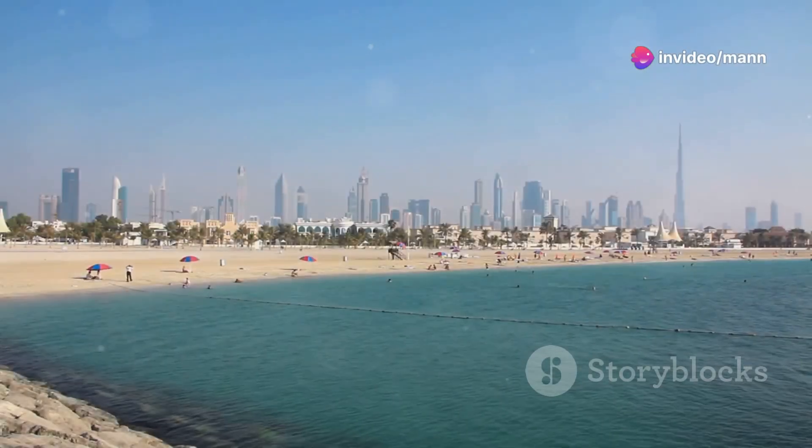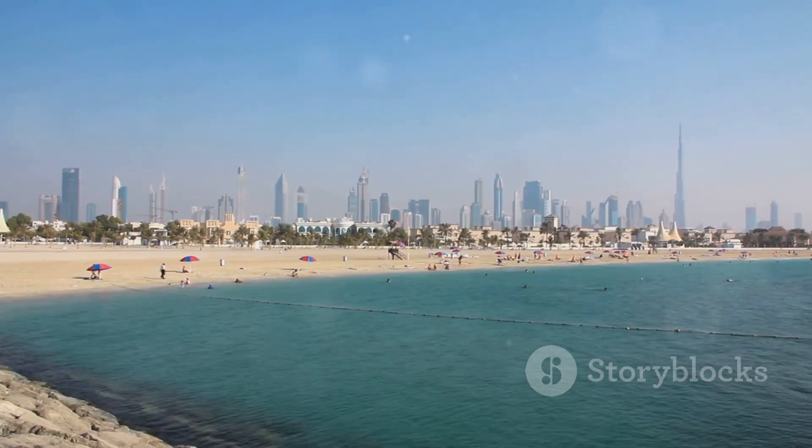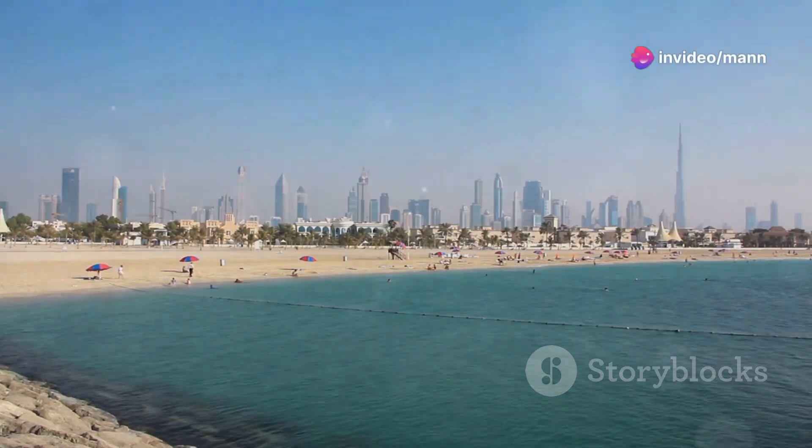No trip to Dubai is complete without some quality beach time. Dubai has tons of public beaches where you can soak up the rays for free. From Jumeirah Beach to Kite Beach, there's a stretch of sand for every mood.